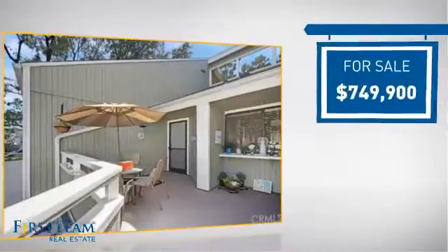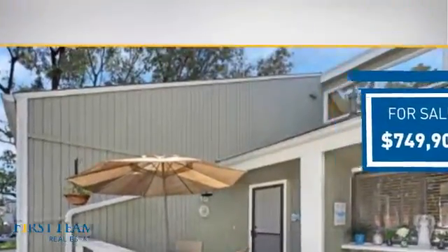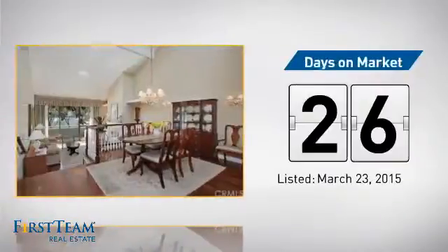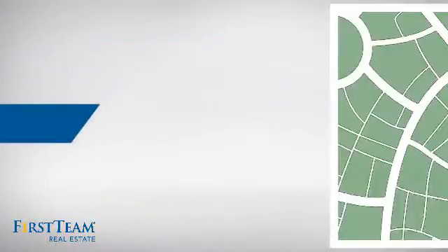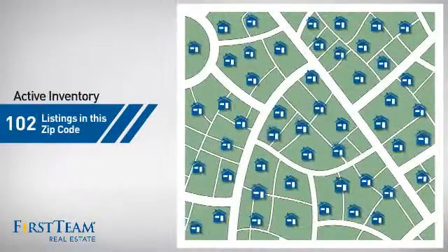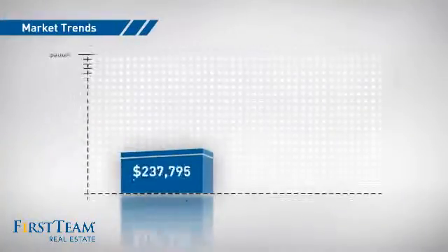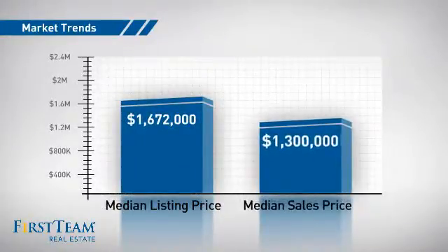Currently listed at just over $700,000, it's been on the market since March. Wondering how it stacks up against the competition? There are now just over 100 homes on the market within this zip code, with a median list price of just under $1.7 million and a median sale price of $1.3 million.